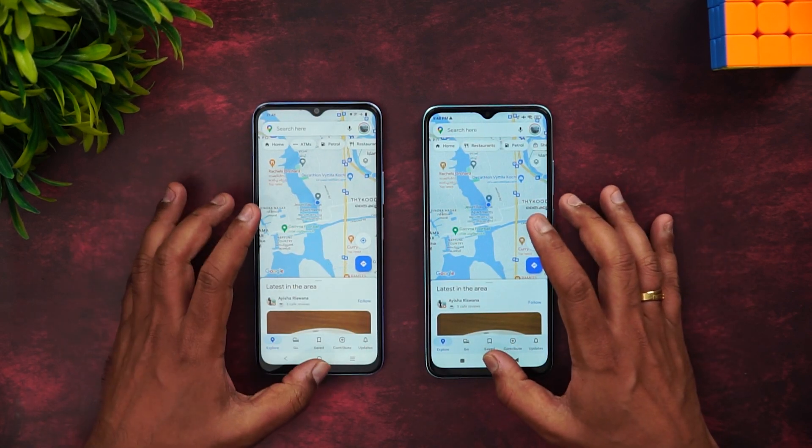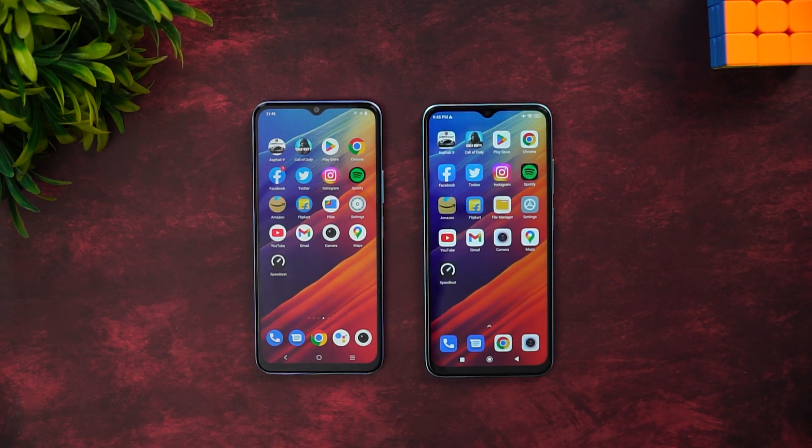Gmail was almost the same time. Camera: iQOO was slightly faster. Finally, Maps: Redmi was faster. Both devices did exceedingly well in terms of opening apps — none of them were very slow. Some apps were faster on the Redmi 11 Prime while some were faster on the iQOO Z6 Lite, so there is no clear winner here. Both did a pretty good job.